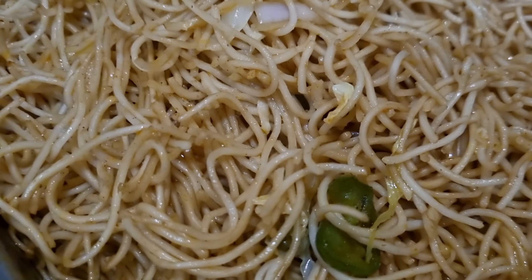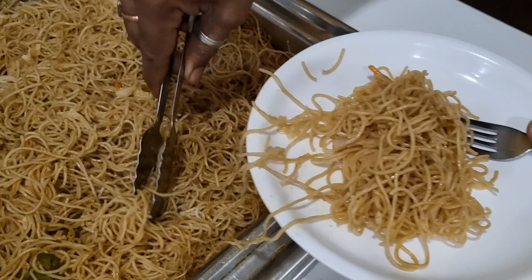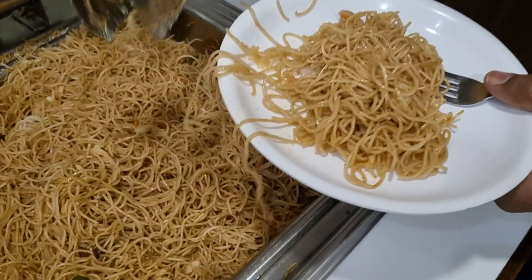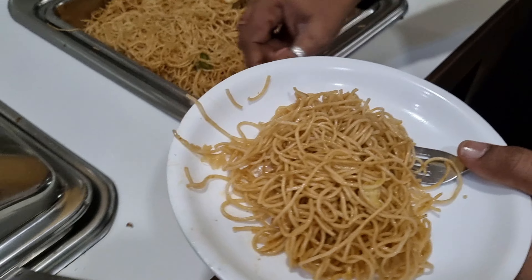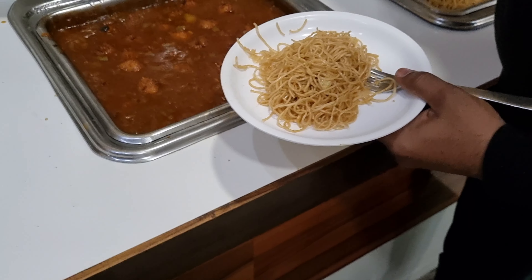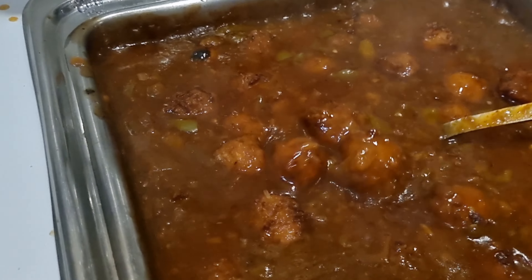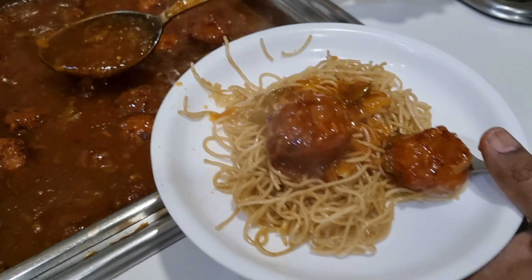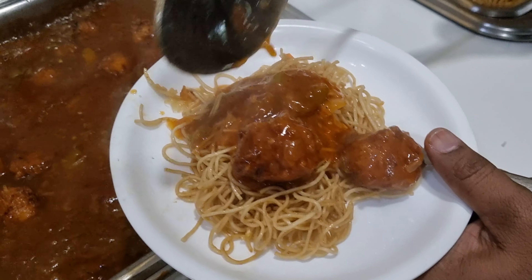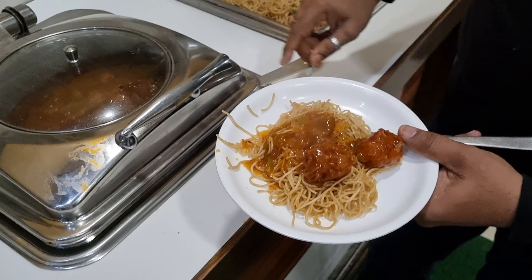So here is a Hakka noodle — I will put it in a little bit. And here is a Manchurian, steaming hot. So this is my second round.